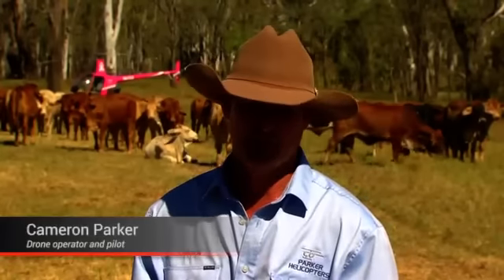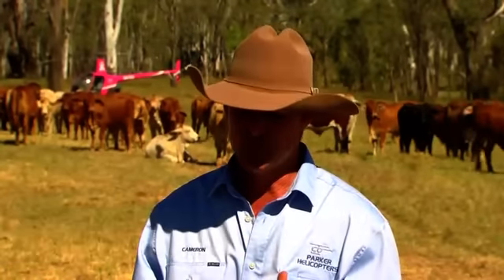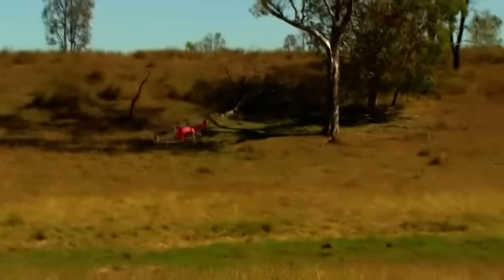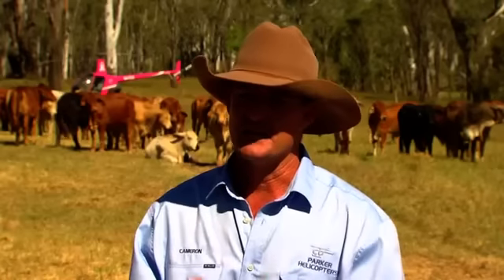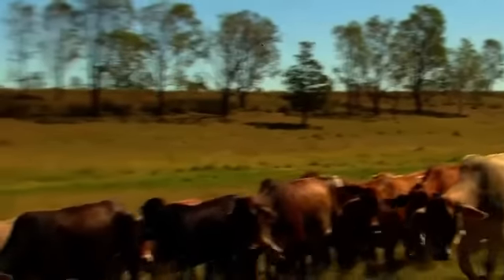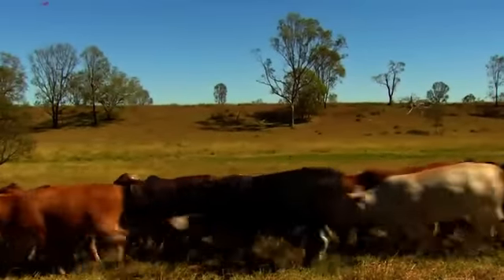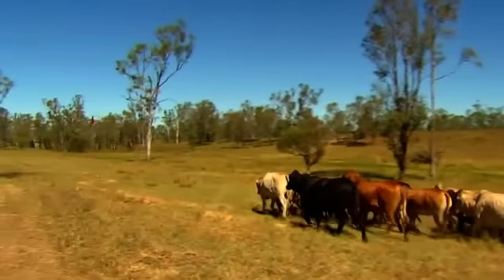They're a new system that we're using for cattle handling and for teaching people as well. We believe that this new technology is going to bring more efficiency possibly. As the technology gets better, we think we'll be able to send the drones out to go and get cattle. Helicopters have long been used in beef production in Queensland because of the vast areas that need to be covered, but now the much cheaper option of a remote pilot aircraft is taking off with farmers.